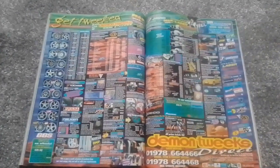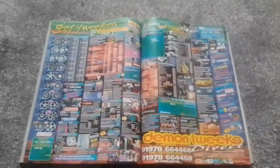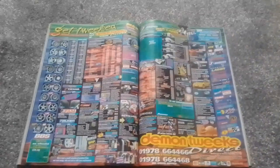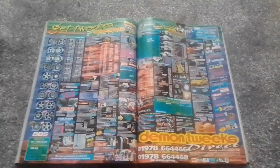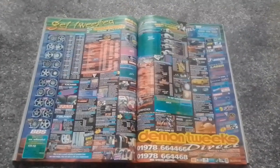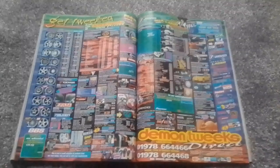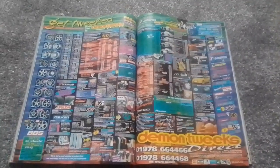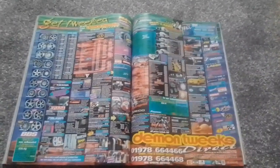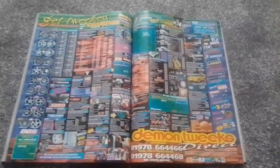Next up we have a double page spread for Demon Tweaks. We all loved getting the Demon Tweaks catalogue — I've got a couple of Demon Tweaks catalogues somewhere in the house. So again, you've got a very nice selection of alloy wheels, tyres, steering wheels, and accessories like alloy filler caps and alloy pedals.